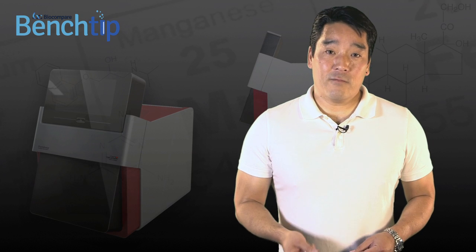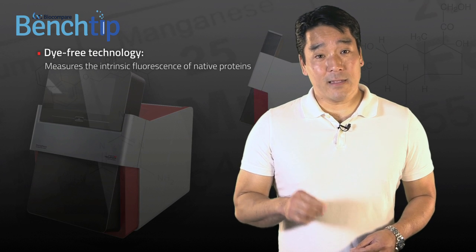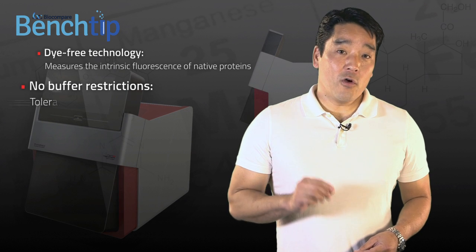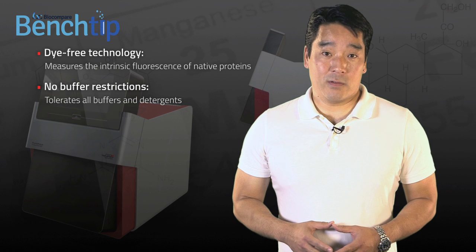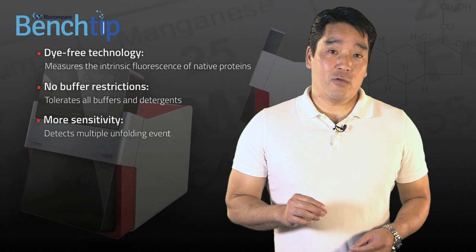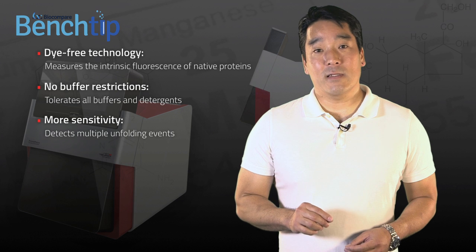With the Prometheus NT48, you get a dye-free technology that measures the intrinsic tryptophan and tyrosine fluorescence of native proteins. There are no buffer restrictions — you can perform NanoDSF even in the presence of detergents. It's more sensitive, so you can detect multiple, even minute unfolding events that are not detected with standard methods.